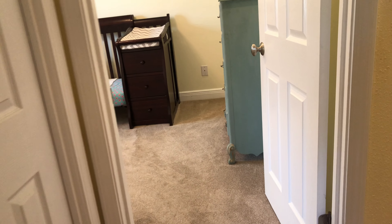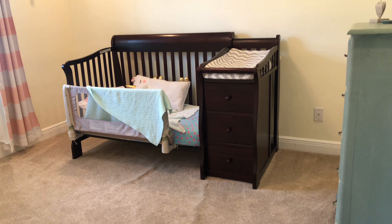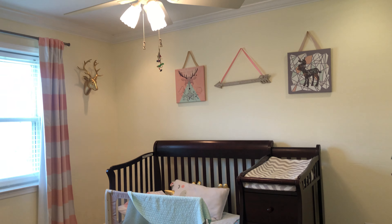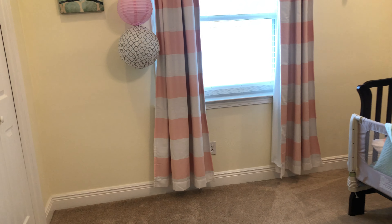And here's our third additional bedroom, similar in size. Again, ceiling fans in all the bedrooms, nice windows, and wall-to-wall carpet.